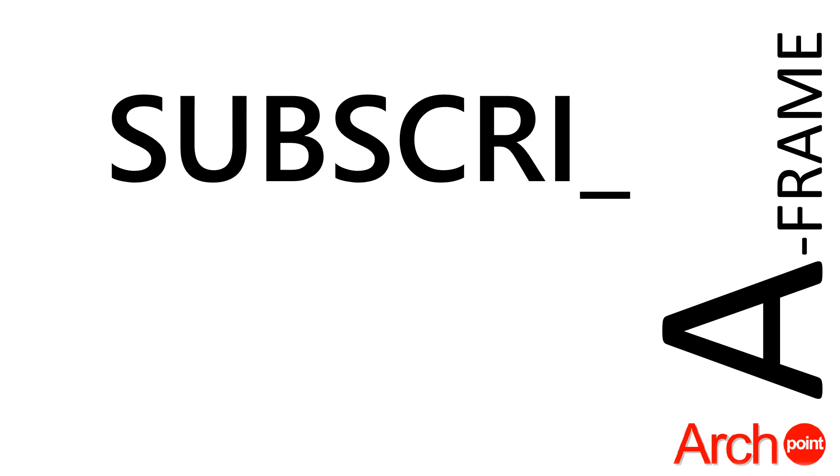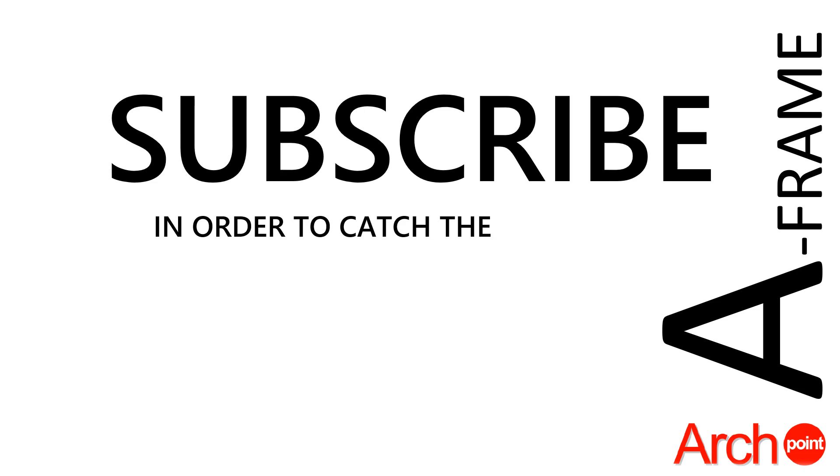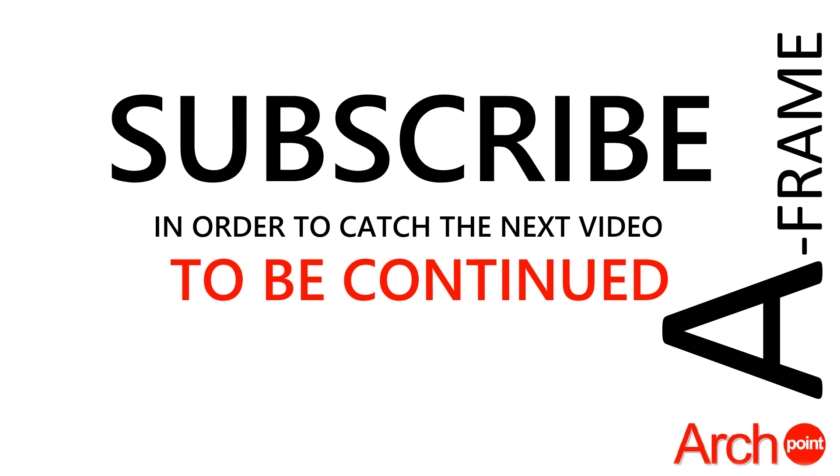Please subscribe to our YouTube channel and like this video in order to support our work and dedication in making better and sustainable A-frame house designs.